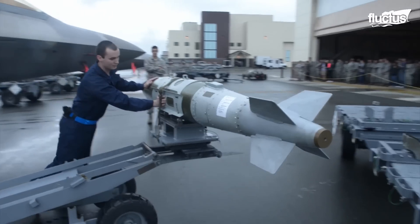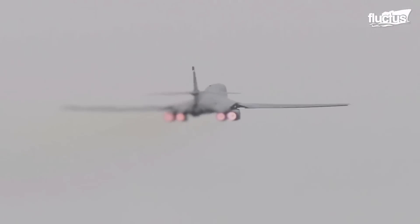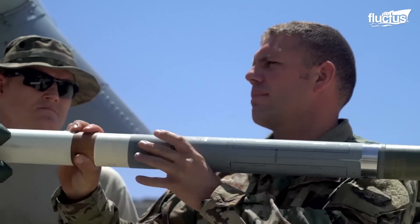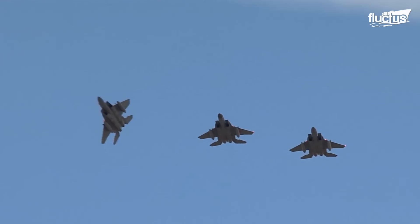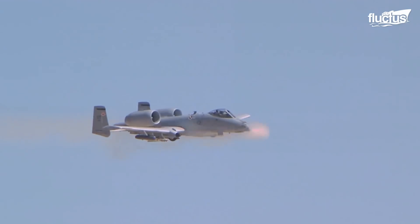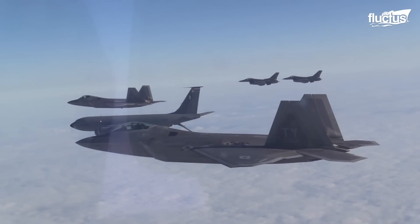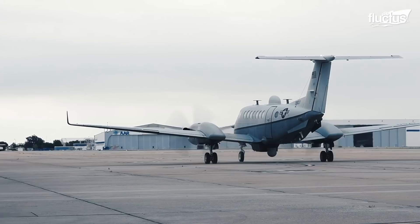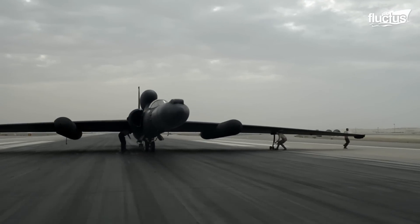Hello everyone and welcome back to the FLECTUS channel. With more than 689,000 personnel, the US Air Force supports five core functions, including global strike, air superiority, rapid global mobility, intelligence, surveillance and reconnaissance, and command and control.